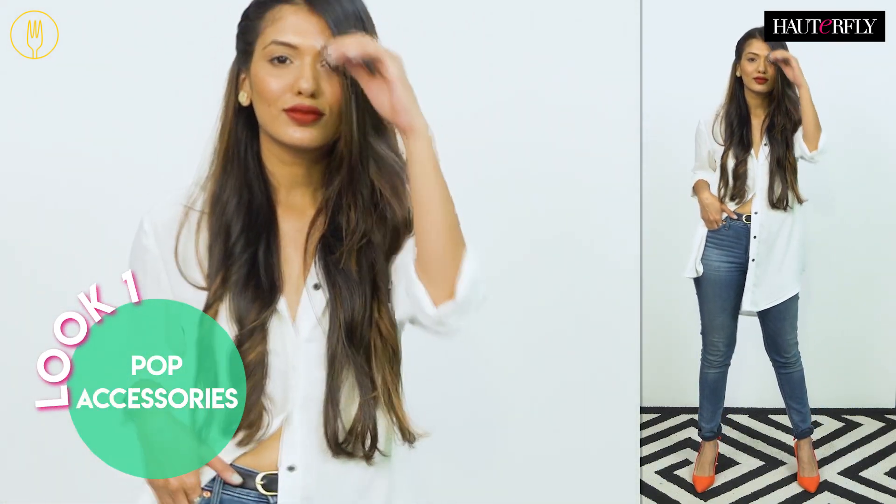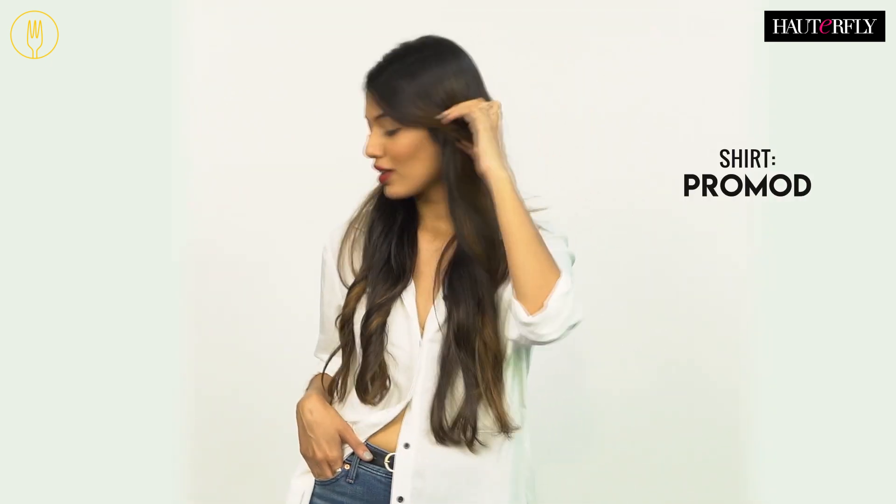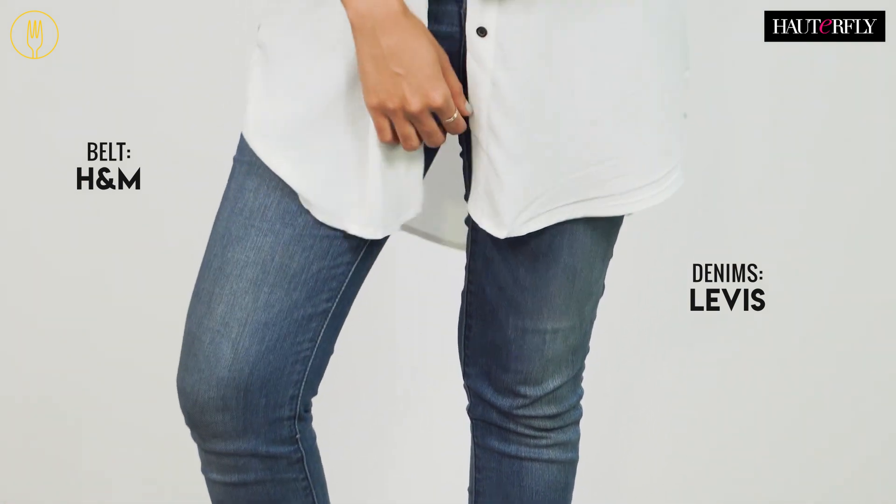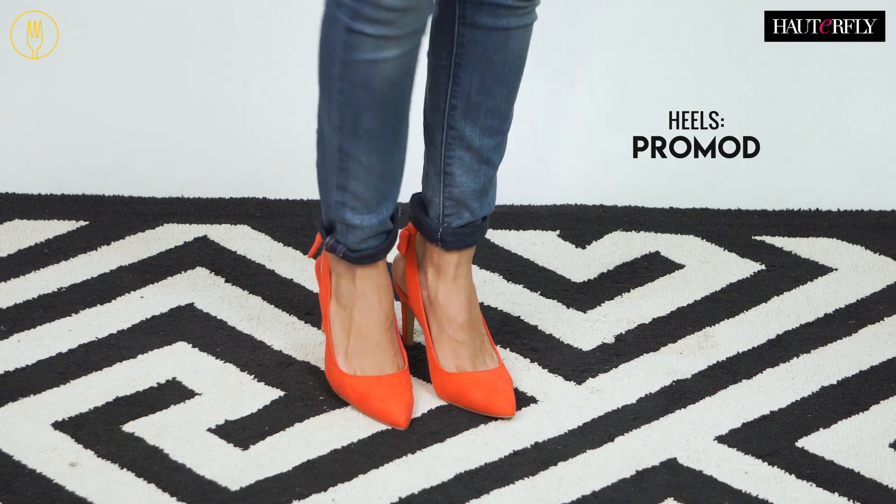Guys, this is a fail-proof look that will score you major points on style and ease. The trick is to team your basics with one statement piece. So if you're headed to work, team a white shirt with a basic pair of jeans and accentuate the outfit with dainty statement earrings and a nice pop-colored heel, and you're all good to go.